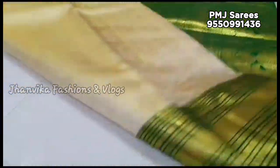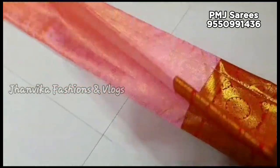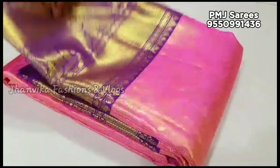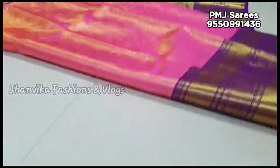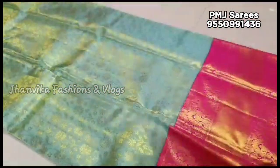If you want to see all the color options, follow the Instagram page — there is a link in the description below. Check the different color combinations and different designs on Instagram, where there are many more options available. You can also find the latest models there.